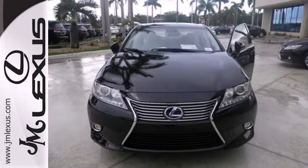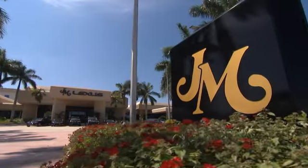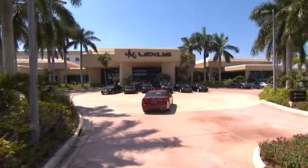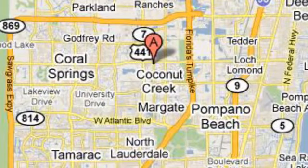Discover the finest in luxury with this Lexus ES Hybrid. JM Lexus, the world's number one Lexus dealer since 1992. We're conveniently located just east of 441 on Sample Road in Margate, Florida, just west of the Turnpike.